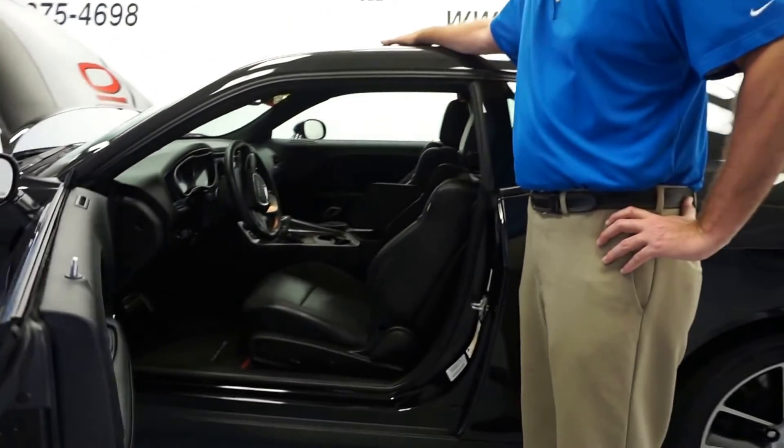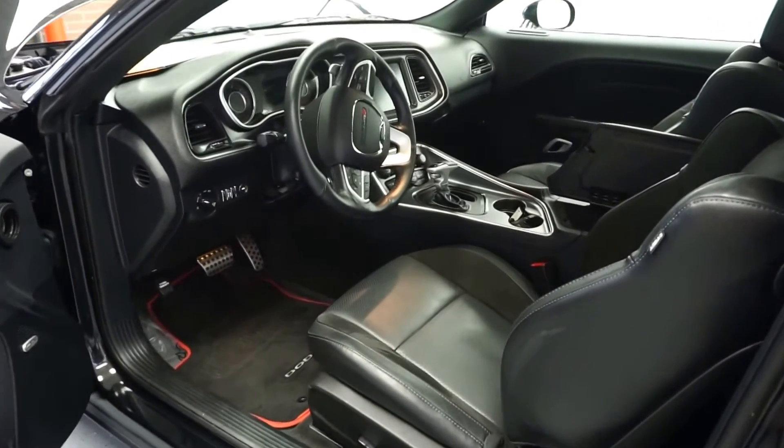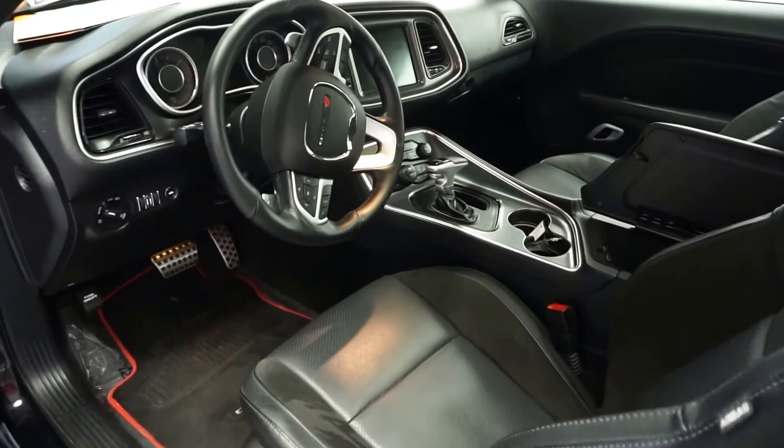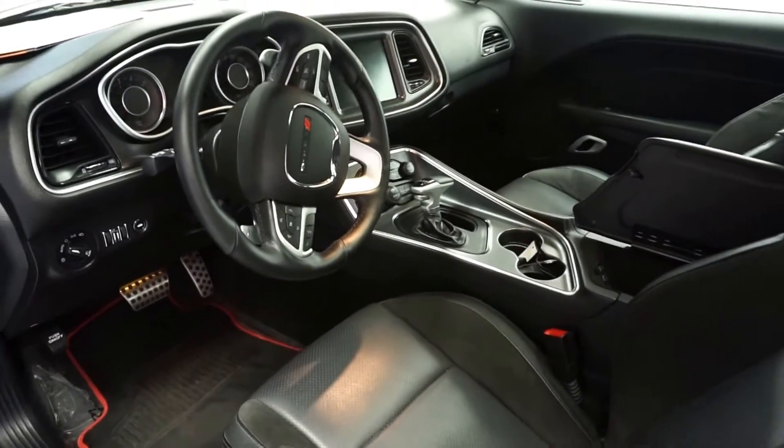You have a USB port, SD card slot, and auxiliary port for your music. The vehicle also has navigation, dual climate control, leather suede seating, power driver seat, and a sunroof.